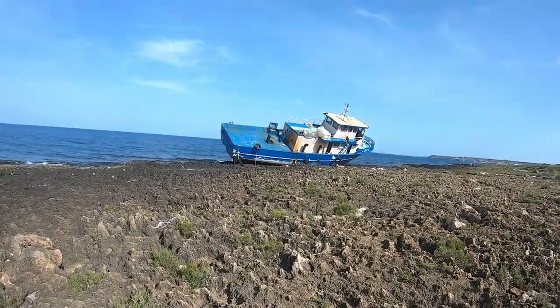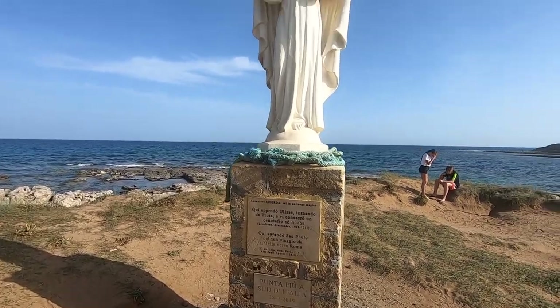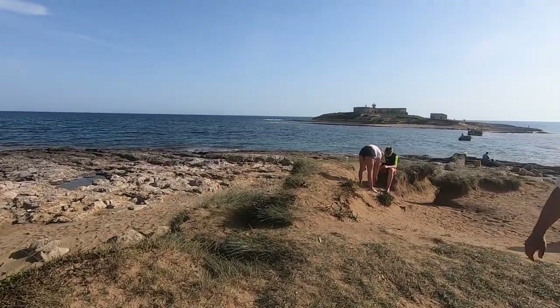I am going to film this small boat as well. This is definitely the most southern port of Italy. There is an island over there, but now the water is just too high.